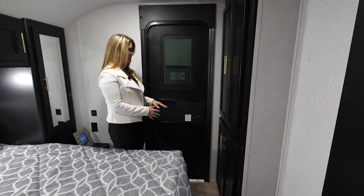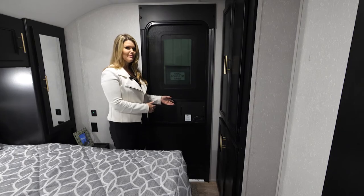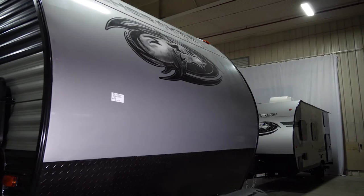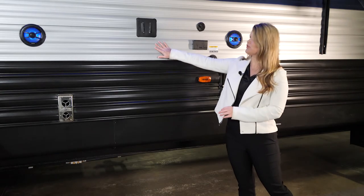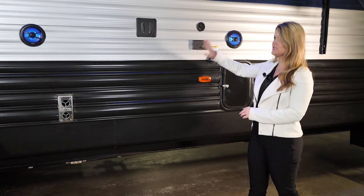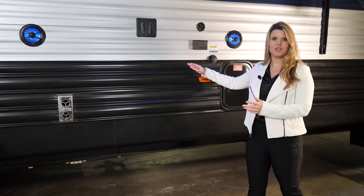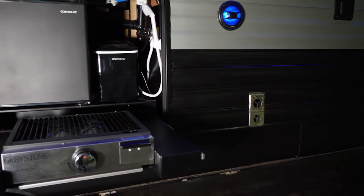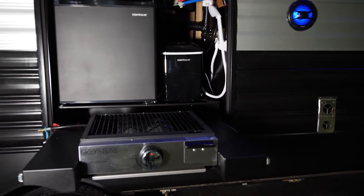Another thing I love about this unit is that we have an entrance door in the bedroom. Come on out and we'll check out the exterior of this model. On the outside of the unit we have this awesome outdoor entertainment setup — you can put your TV up here, with all of your electrical hookups and stereo speakers, so you can hang out with your friends and family and watch a game or a movie at your campsite.